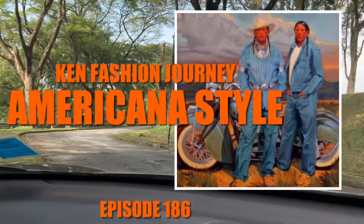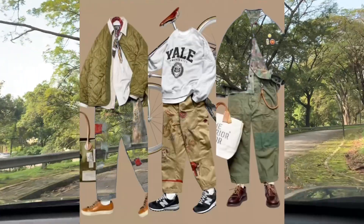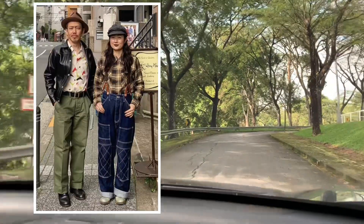Hello, welcome to another episode of Can Fashion Journey. Today I'm at the Polo Grounds and I would like to share with you with regards to the Americana style.